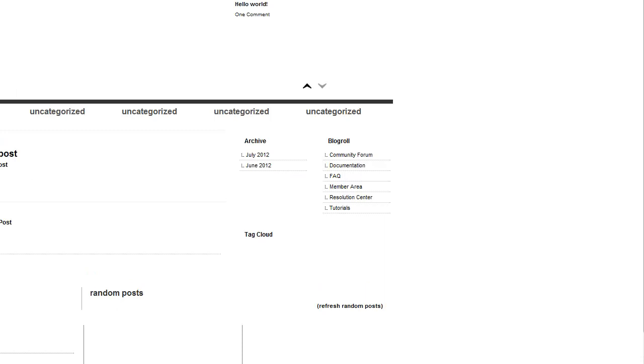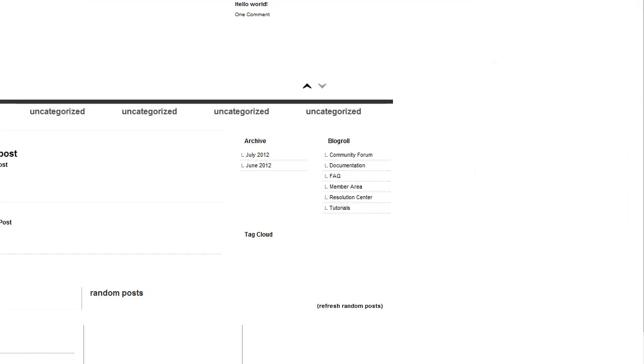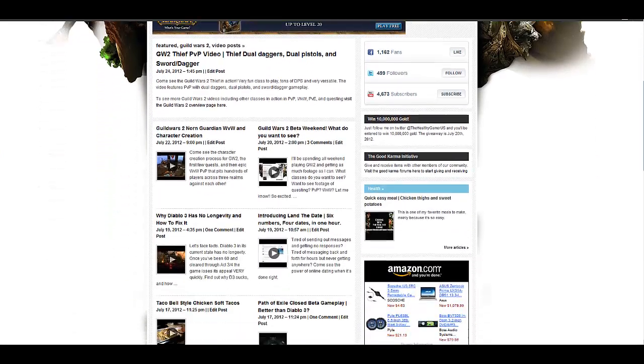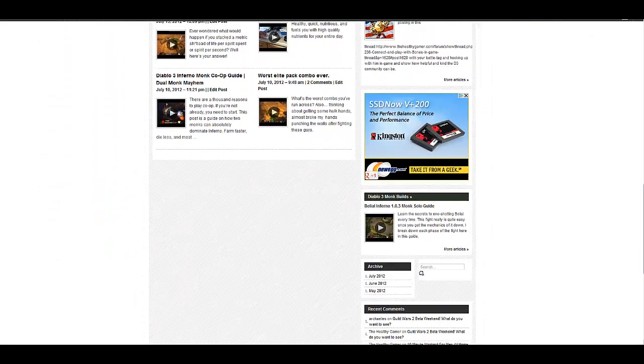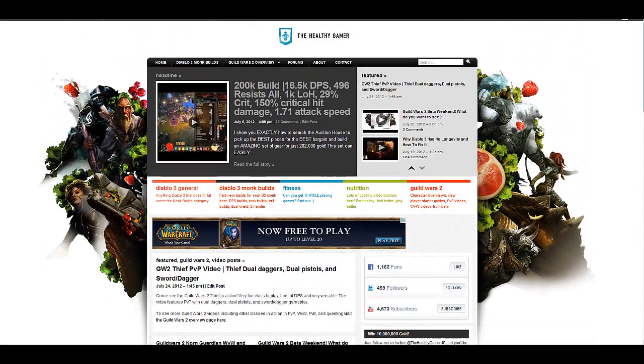That's how simple it is. Less than 10 minutes and you have a professional brand new website up. It is that easy. Those same steps are how I built The HealthyGamer.com — I just put more time and work into it, working on graphics, logos, good pictures, and multimedia content.